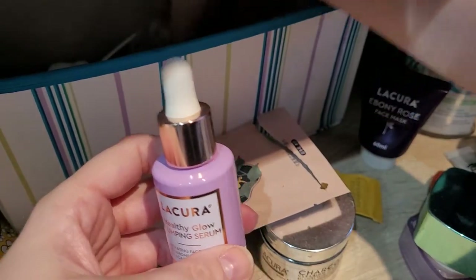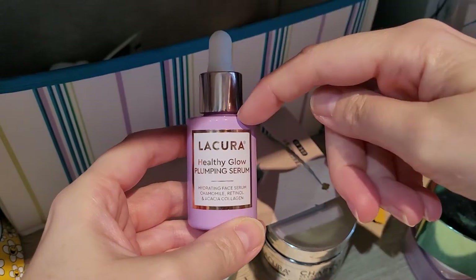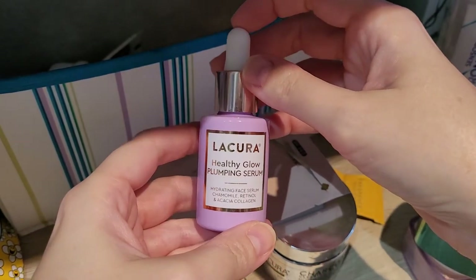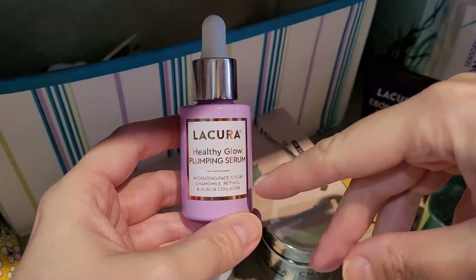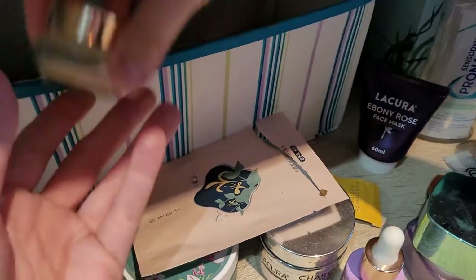The Lacora Healthy Glow Plumping Serum — I would definitely repurchase; I think I have a backup of this one. It's very good. It has hyaluronic acid, chamomile, retinol, and acacia collagen, so I really like this one.